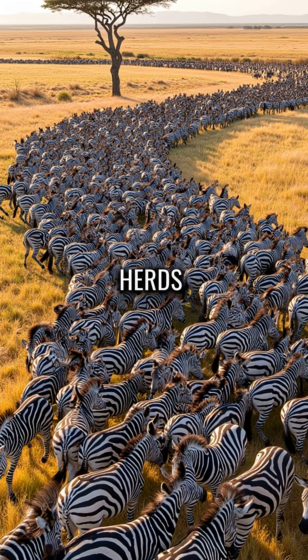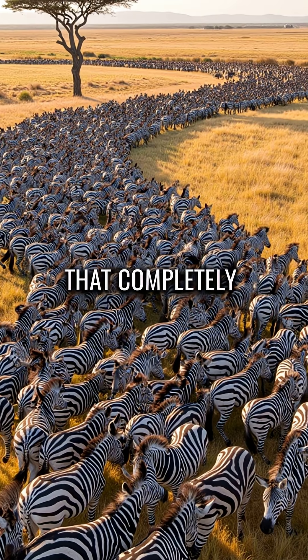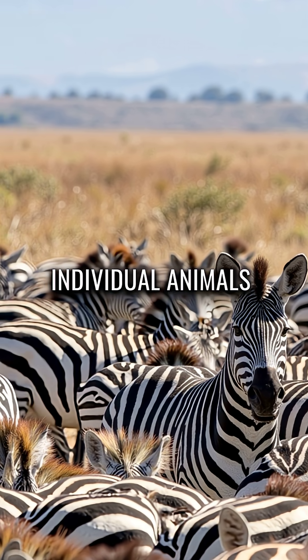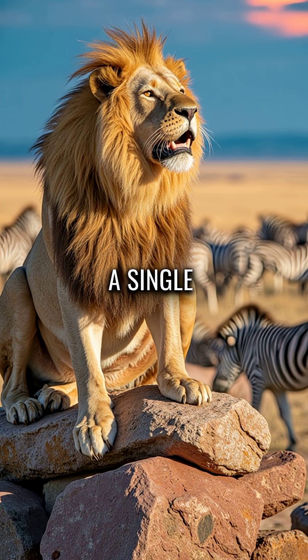When zebras move in herds, their stripes create a motion-dazzle effect that completely disrupts predator vision. The black and white patterns make it impossible to track individual animals. Lions lose focus mid-chase, unable to lock onto a single target.